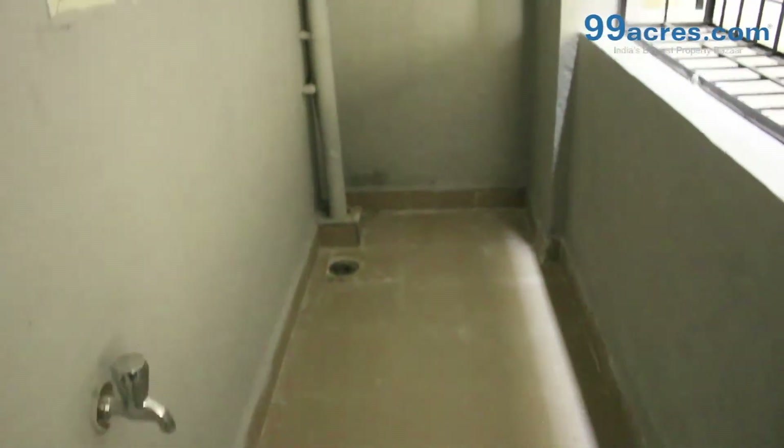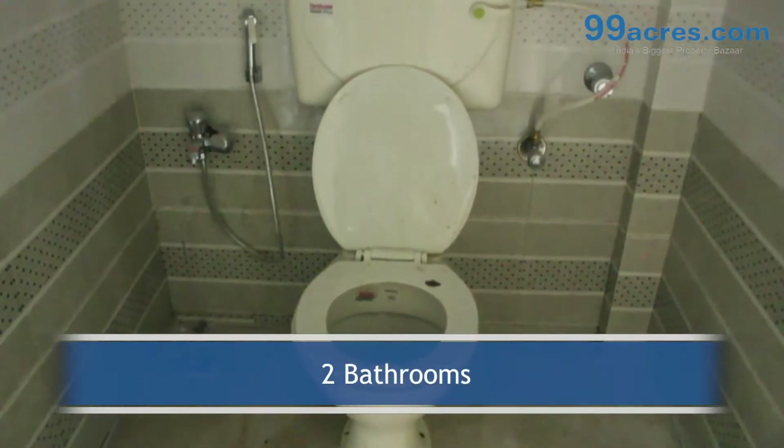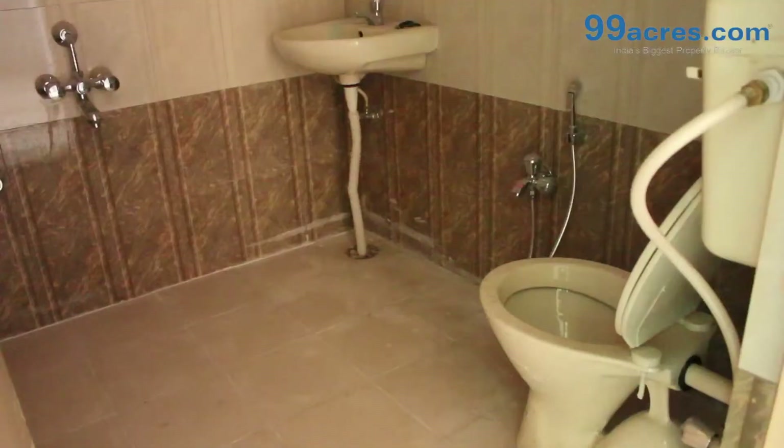The apartment has a separate utility area and 2 balconies. It also has 2 bathrooms — one common and one attached.